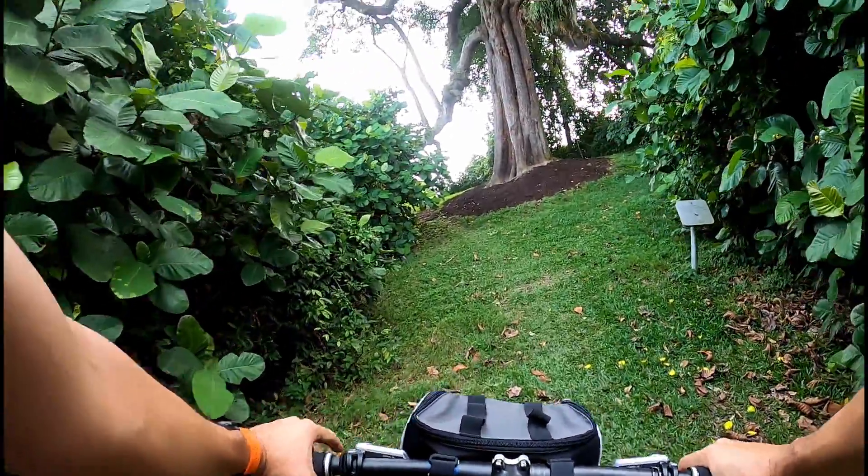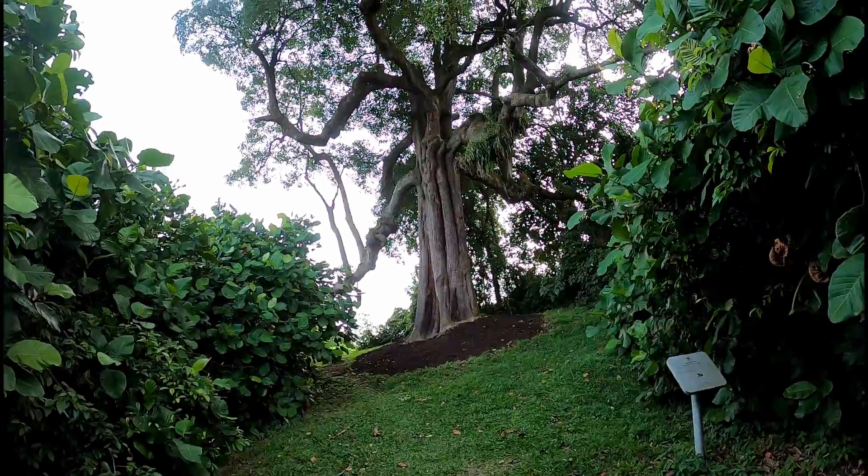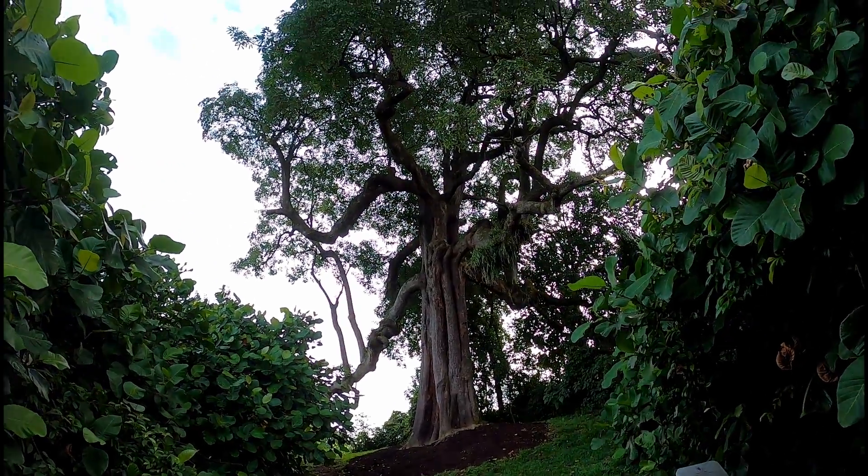Now look at this. Just look at this. Isn't this just stunningly beautiful?